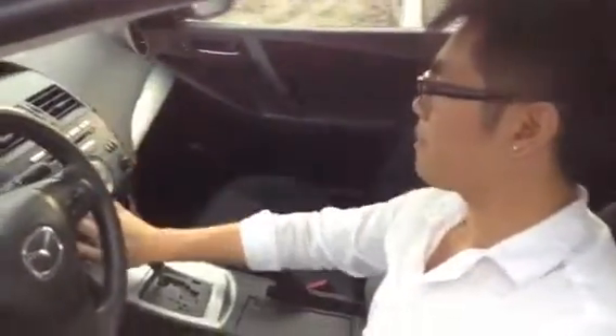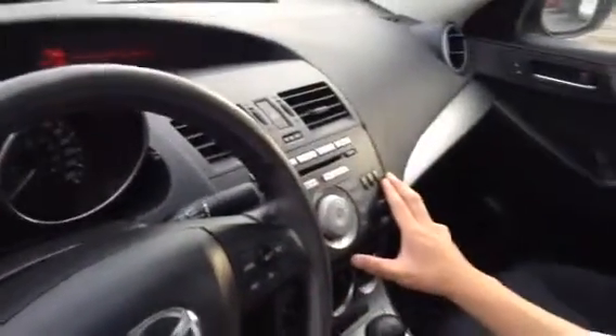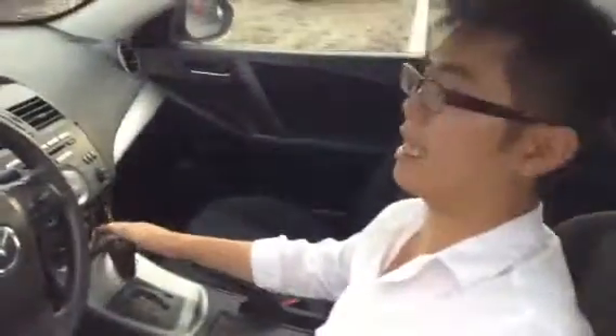You've got an entertainment system up here — very easy to operate. And of course you have the AC; I have to put the AC on right now, it's kind of warm outside. There is also a one-touch sunroof — one touch and it goes all the way to the back, and if you hold it, it easily closes up.